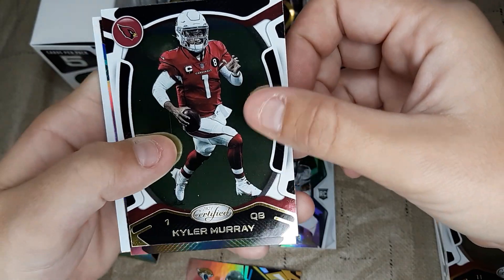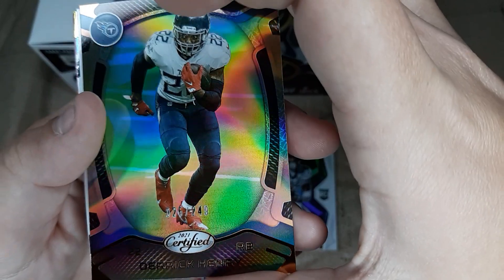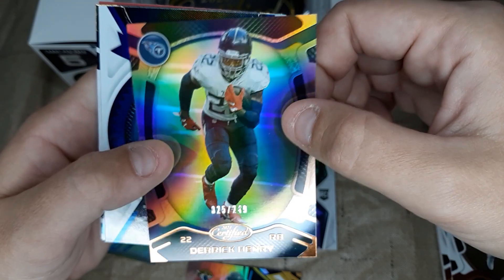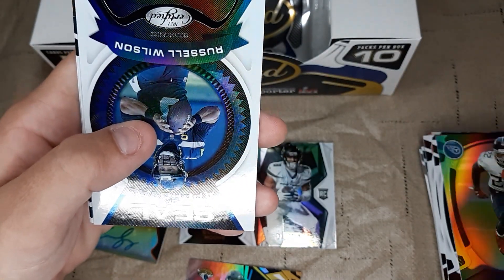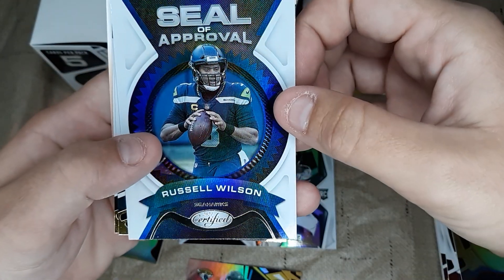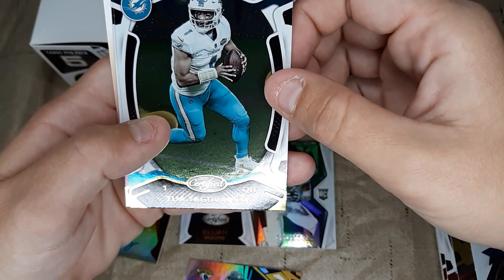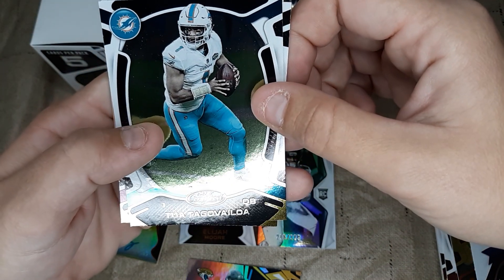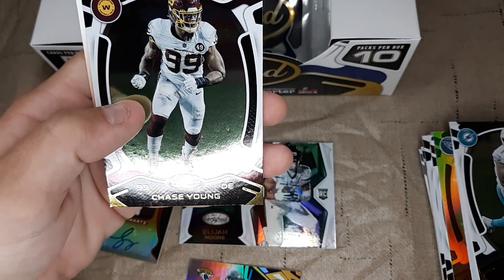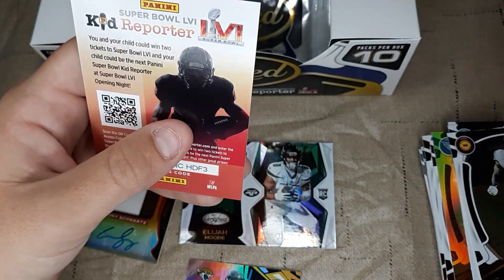Kyler Murray. Got a numbered out of 249 — Derrick Henry. He came from Alabama. Russell Wilson — Stars. Do you know that one? Tua — yes — but I cannot pronounce his last name right. Tua Tagovailoa — yeah, that one. Chase Young. And then my favorite card, apparently — Kid Reporter.